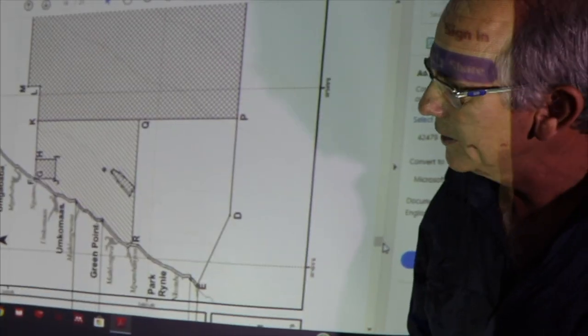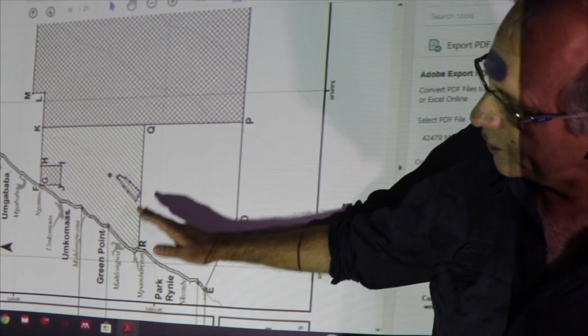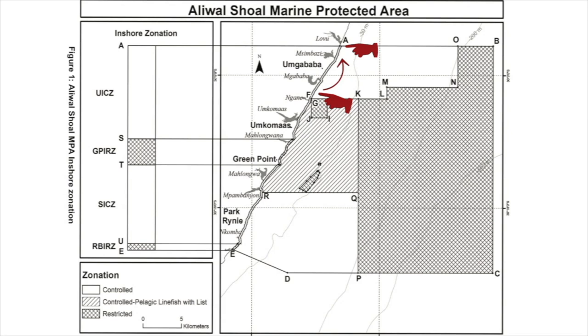Moving further south of Durban, the Aliwal Shoal Marine Protected Area runs basically from the Amanzimtoti south bank all the way down to the Imzamai River just south of Rocky Bay. It's been extended much further offshore — it used to only be seven kilometers offshore including the crown area of the shoal itself. It's also been extended north to the iLovu River. Offshore zonation: the south from Scottburgh all the way down to south of Rocky Bay is still controlled use — you can fish both bottom and pelagics.